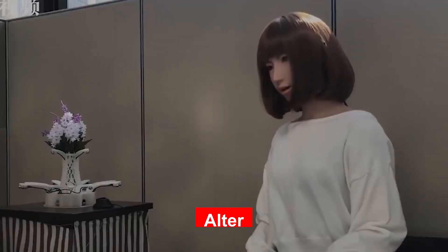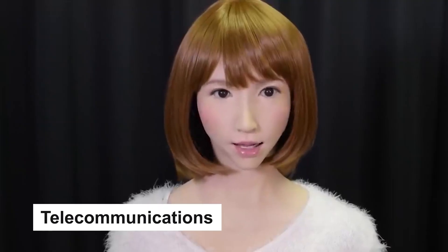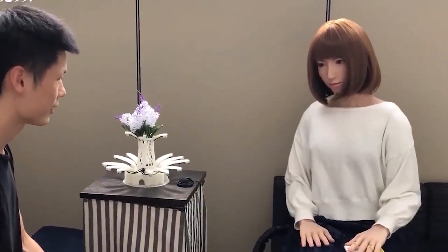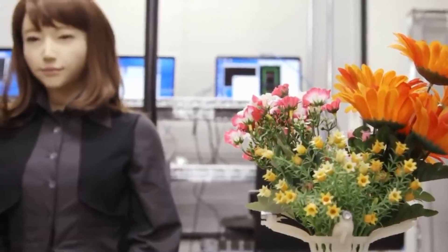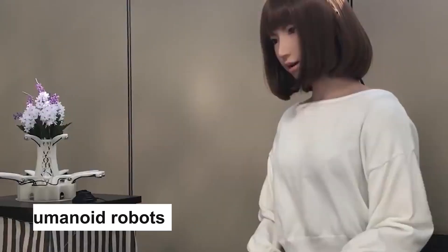Up next on the list, we have Erika, created conjunctively by Kyoto University, the Advanced Telecommunications Institute International, and Osaka University. One of Erika's main selling points is just how lifelike she looks. She has the appearance of an attractive woman, which was a very intentional design decision. This is quite logical, as attraction is a factor that will likely help acceptance of the bot — not so crazy a conclusion when you consider that attractive people do get better acceptance and leeway in society. So it's not so far-fetched that it worked for humanoid robots, too.